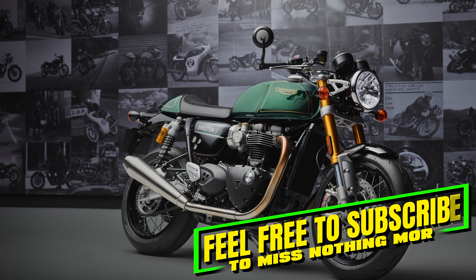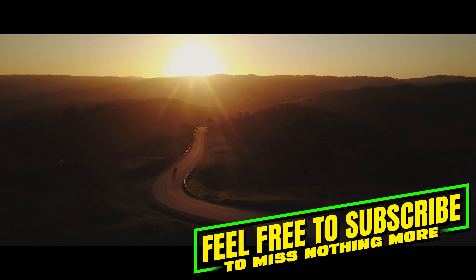What do you think of the Final Edition? Will you be mourning the Thruxton? As always, thanks for watching.